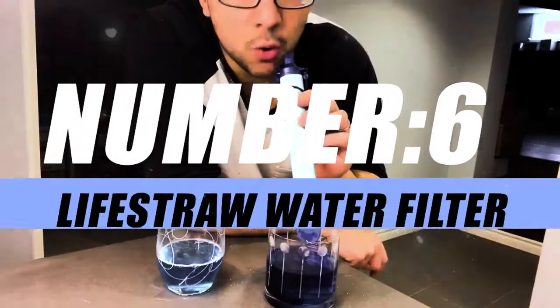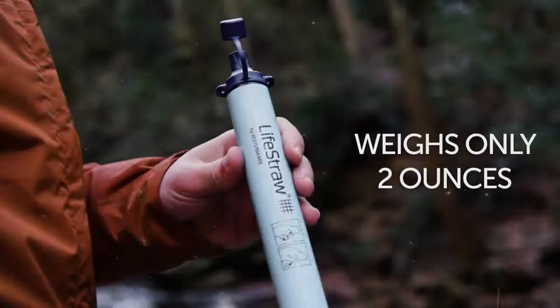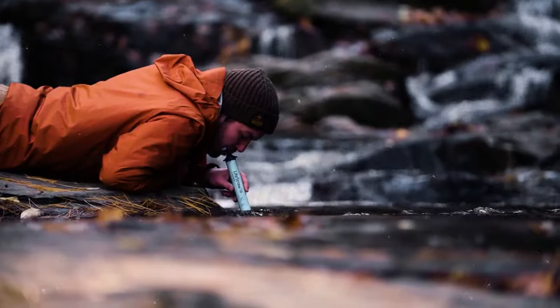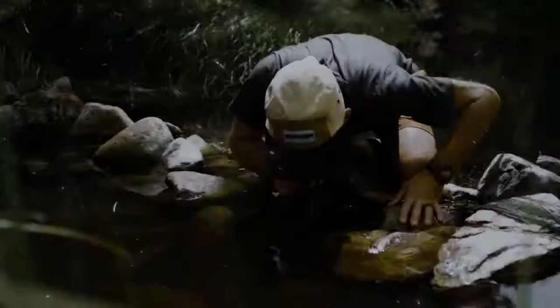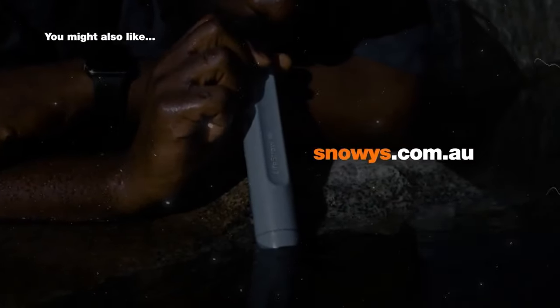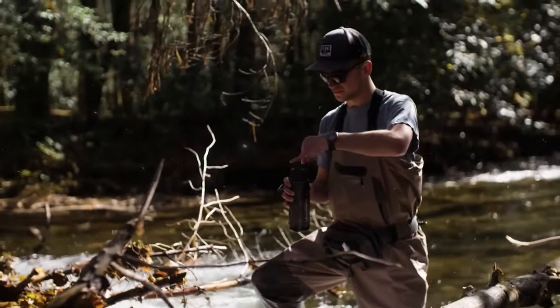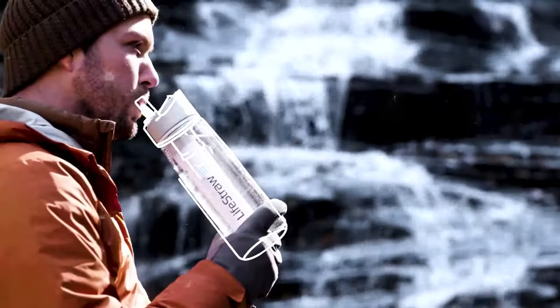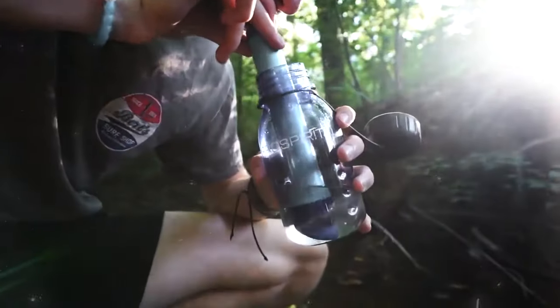Moving on to number 6, we have the LifeStraw Personal Water Filter. Embark on a hydration revolution with the LifeStraw — your passport to a world where clean, life-sustaining water is always within reach. In the great outdoors or during unexpected emergencies, the LifeStraw transforms the ordinary into the extraordinary, delivering not just water but peace of mind. Whether it's a babbling brook, a serene mountain stream, or a questionable puddle, it's transformed into a refreshing elixir by the wizardry of LifeStraw.